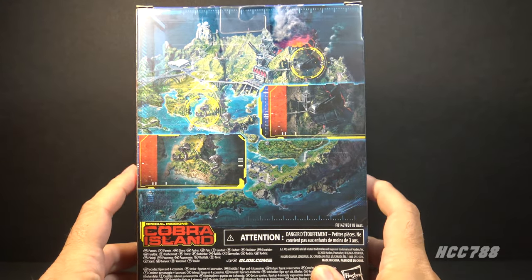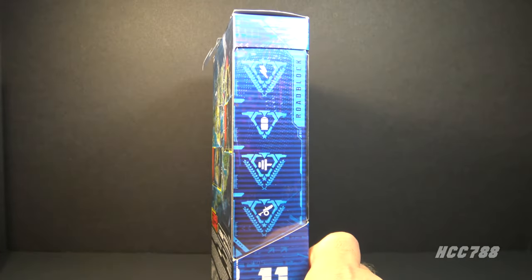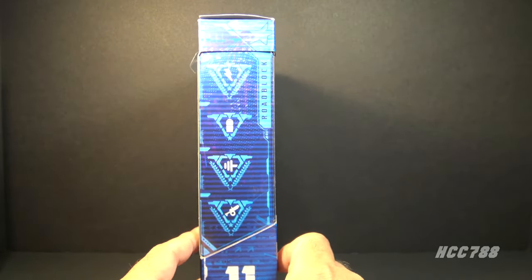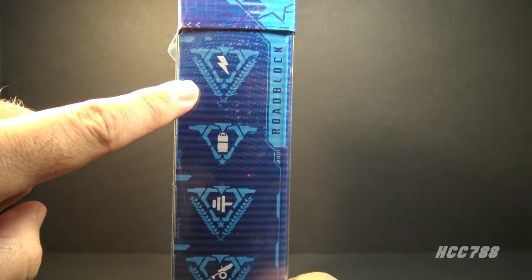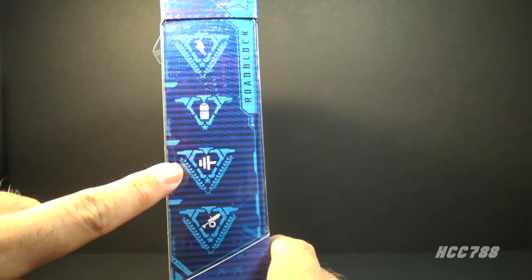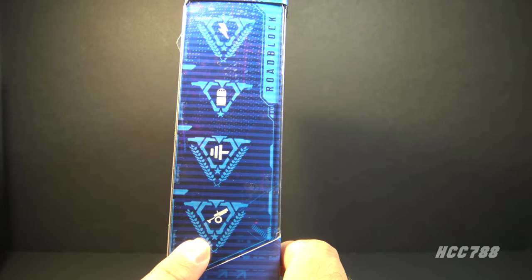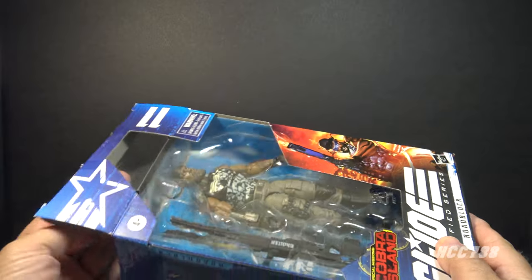On the back of the box we have the Cobra Island artwork that appeared on all figures in this Special Missions Cobra Island series. On this side of the box we have symbols that represent his specialties. This one means he is an electrician, this one is a garbage can, this means he has a strong wi-fi signal, and this is a robot angry eye.